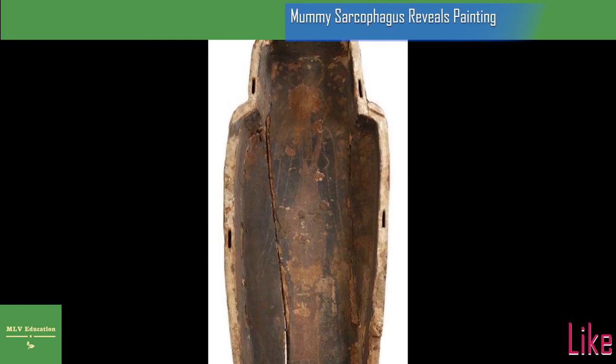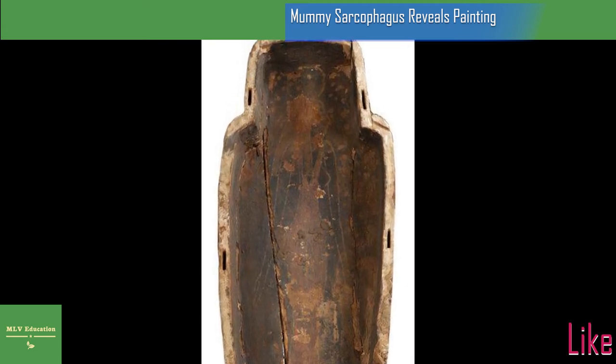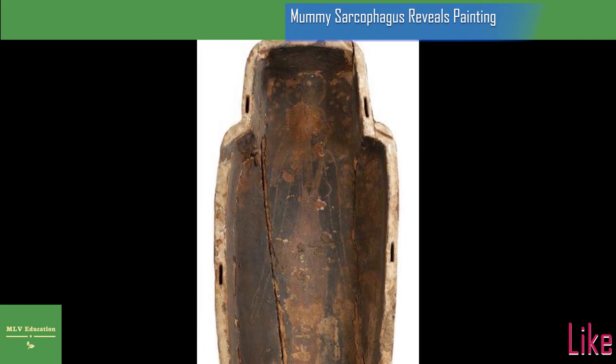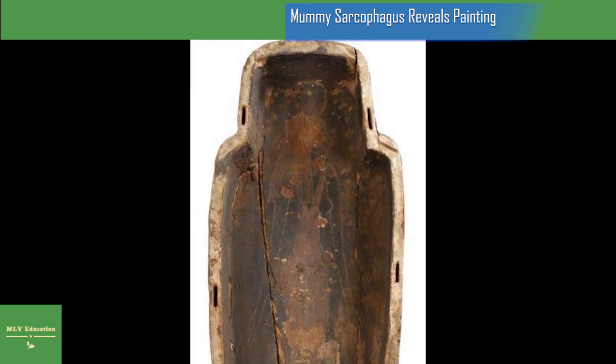Thoroughness is a trait archaeologists pride themselves on, along with patience, so that no treasure is left behind undetected. And leaving behind one antiquity by accident is one thing. Discovering one in a long-held exhibit is quite another. But that is precisely what happened recently when experts opened a sarcophagus under restoration in Perth, Scotland.